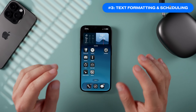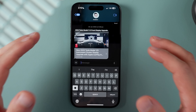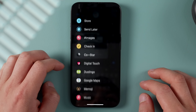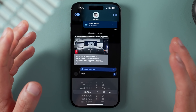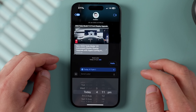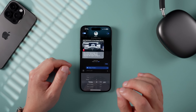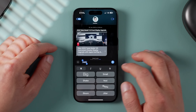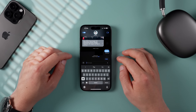Speaking of messaging, we can now finally schedule text messages and even format them. In Messages, when composing a new message, tap the plus icon on the left and scroll down to Send Later. You can schedule it within the next few hours or days. You can also format your text by tapping the format icon to bold or underline, then send a formatted text message.